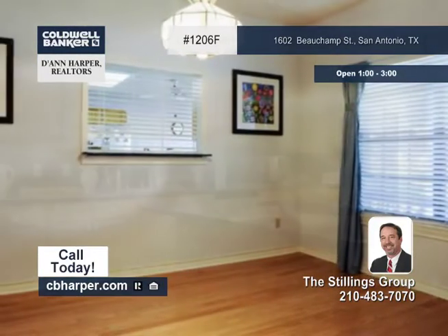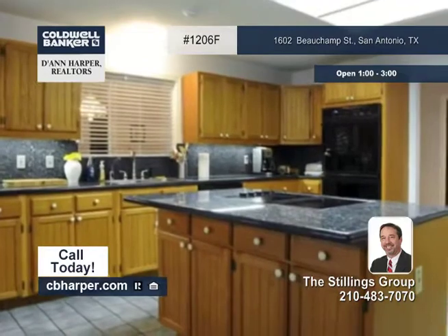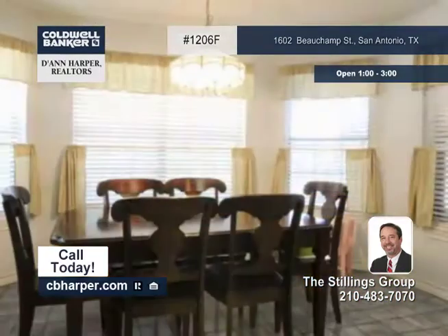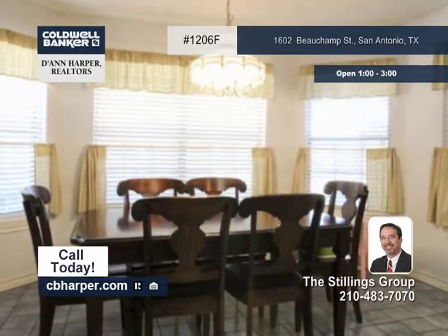Luxuries of the home include an island kitchen with custom cabinets, double ovens and granite counters, wood floors and a fireplace in the master bedroom, along with walk-in closets in the secondary bedrooms.